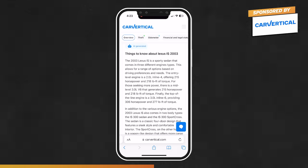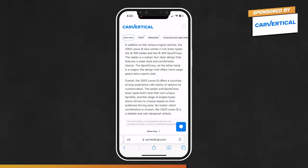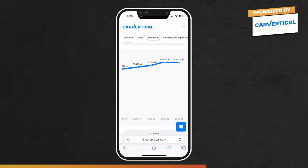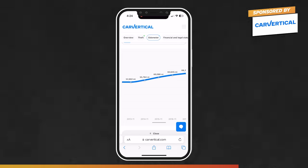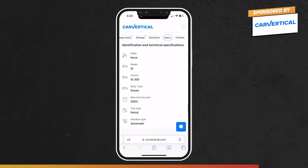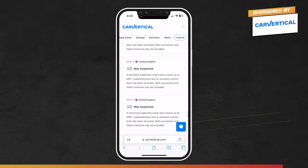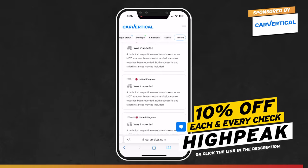The Lexus IS was available with a 2-litre or a 3-litre inline six providing 306 horsepower. In addition to the sedan, it came as the IS 300 Sport Cross. The mileage is quite low at its last MOT last November — only 183,000 kilometres — and the previous owners have only done two or three thousand miles a year, so it's nice and consistent. Over the years it's never had too many serious advisories or fails either, which is always a good sign.